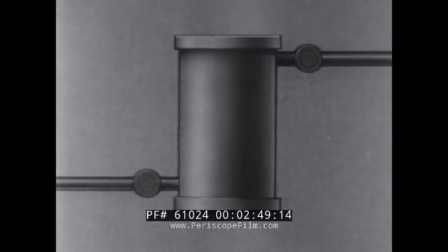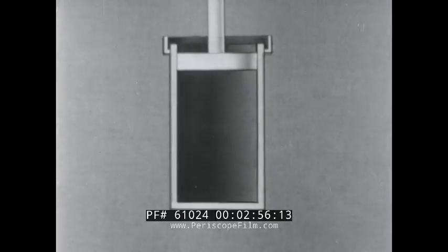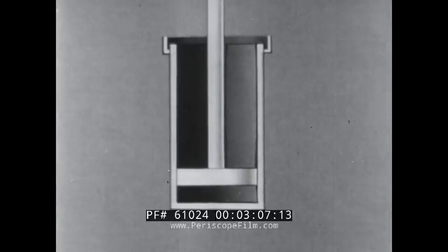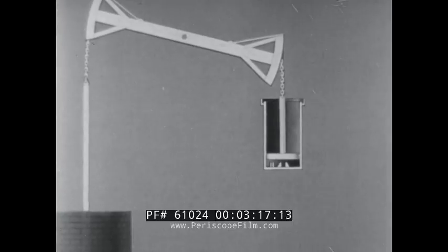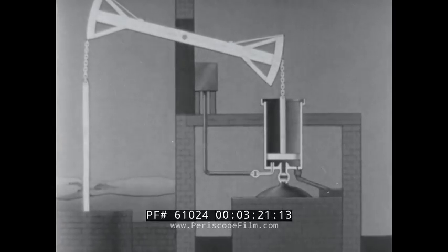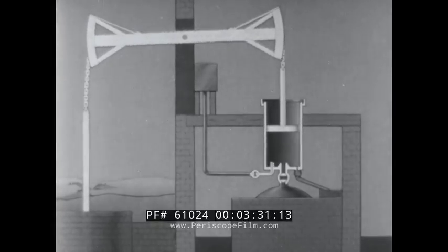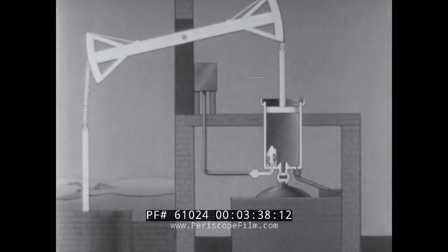Newcomen felt that the force exerted by the atmosphere in crushing the container could be made to do useful work. So he hit upon the idea of making the container into a cylinder and the top of the container a movable piston. If the walls are sturdy, the only thing the atmosphere could easily push was the piston, and the piston could be connected to a beam and the other end of the beam to a pump rod. In practice, steam from a nearby boiler filled the cylinder; a jet of cold water condensed the steam, and the pressure forced the piston down. The steam valve was then opened again and the cycle repeated.